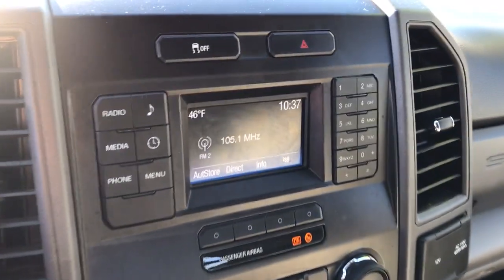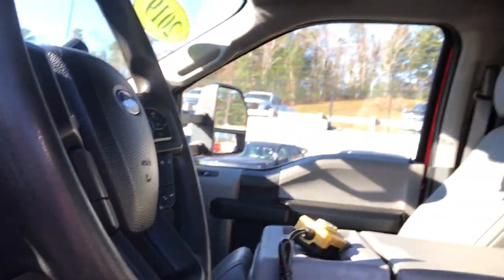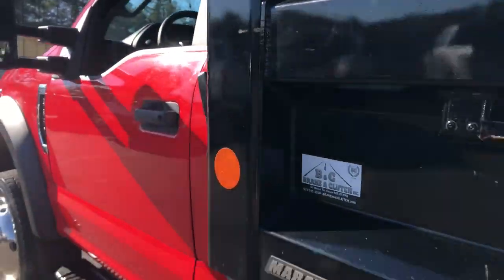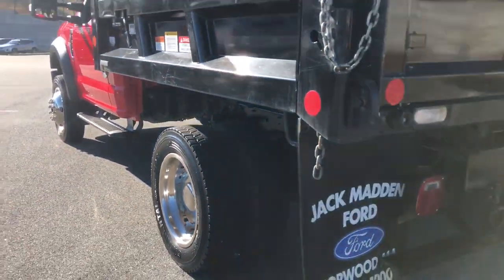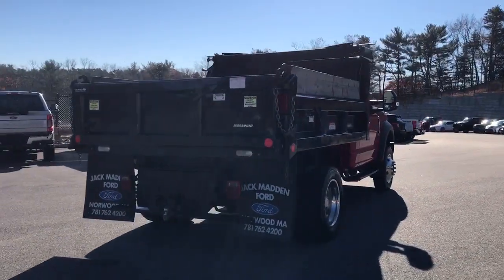These are just some of the great options this vehicle comes with: keyless entry, 4x4, iPod and MP3 input, heated mirrors, 10-cylinder engine, front tow hooks, vehicle anti-theft system, traction control, split bench seat, and running boards.